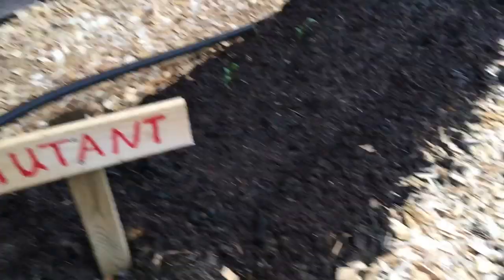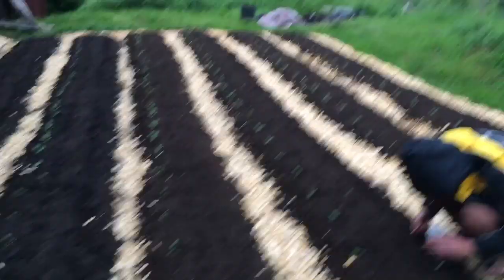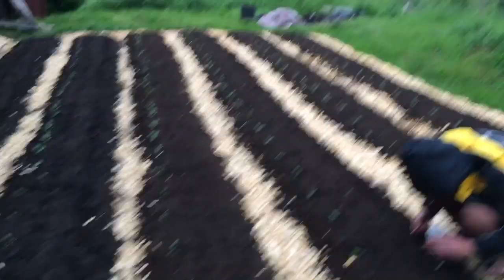The mutant bed gets a bit of everything: bioferts, biochar, mycorrhizal fungi, and compost tea going on it. We're going to see as a kind of positive control what's going on, and watch some interesting things play out over time.